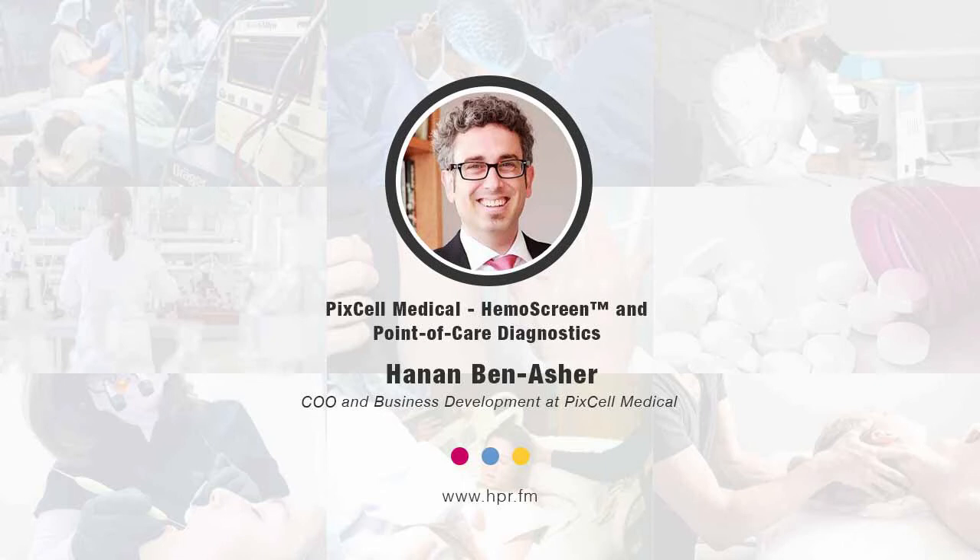Hello, and welcome to Health Professional Radio. I'm your host, Neal Howard. Thank you so much for joining us for another segment. We're going to be speaking with Hanan Ben-Asher this morning, COO and Head of Business Development at Pixel Medical. He's joining us on the program to discuss the development of a novel, miniaturized portable hematology analyzer called Hemoscreen. Welcome to Health Professional Radio, Hanan. Thank you, Neal, and thank you for inviting me to talk about Pixel and what we're doing in disrupting the point-of-care hematology industry.